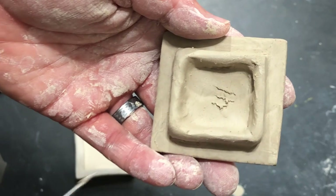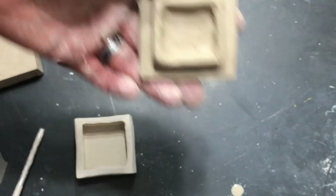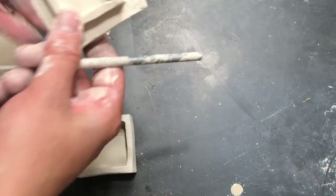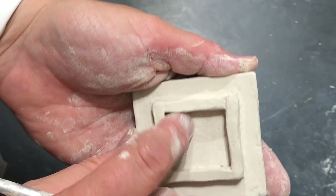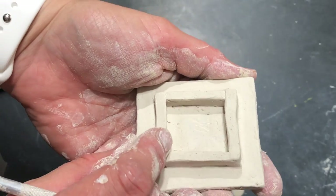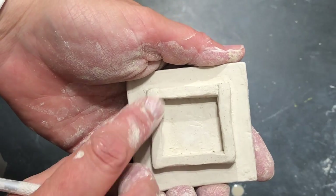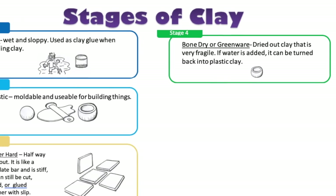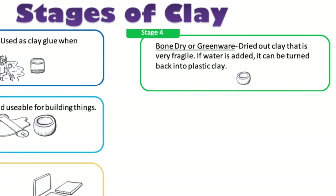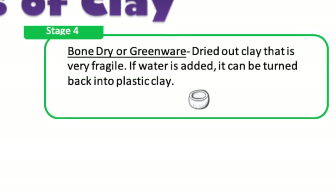Let me show you the difference between leather hard and bone dry. Leather hard can be scratched and then fixed. Bone dry — if I scratch it, I can't fix that; I can't get it out. Bone dry is completely dried out and very fragile. If water is added again, it can be turned back into clay.